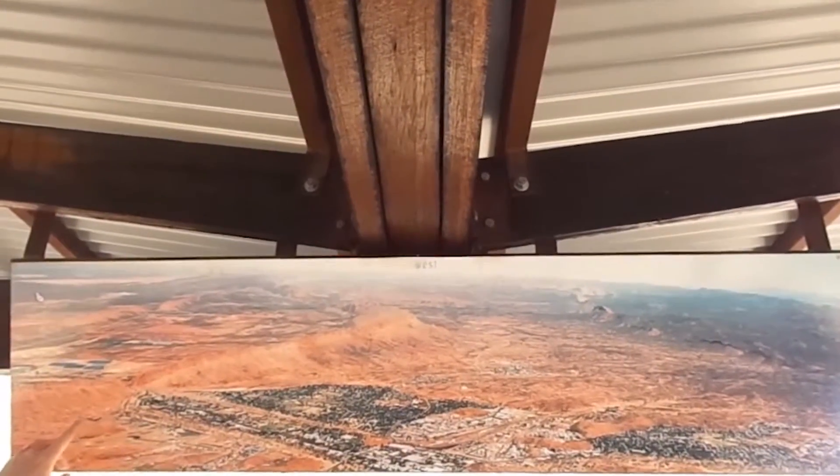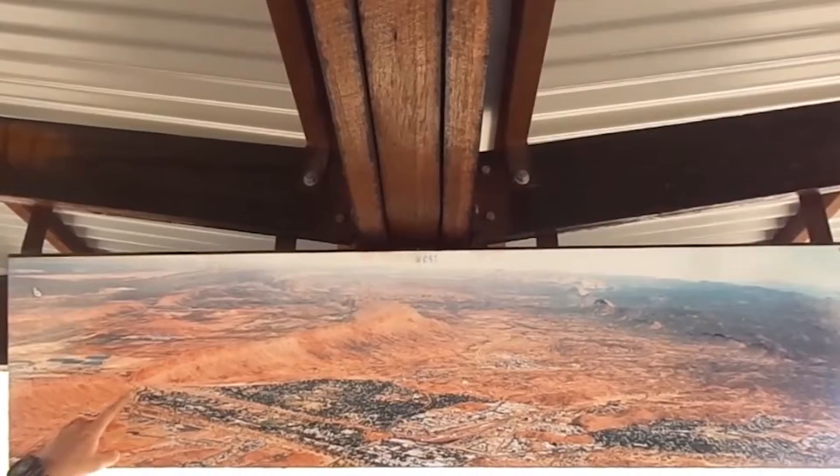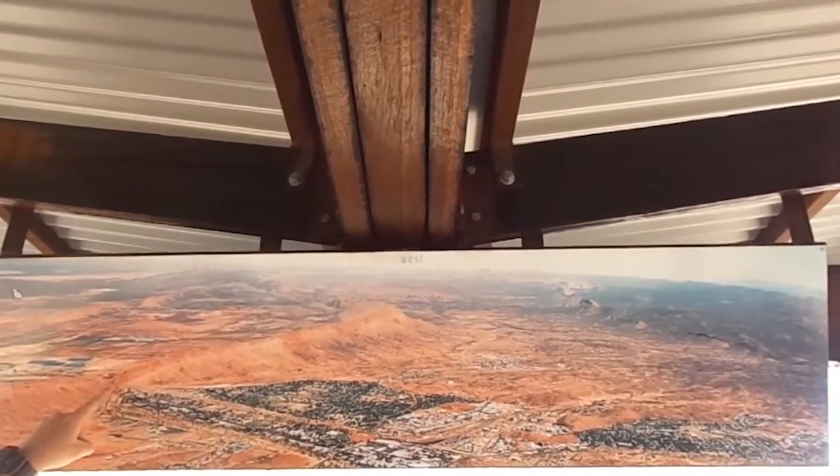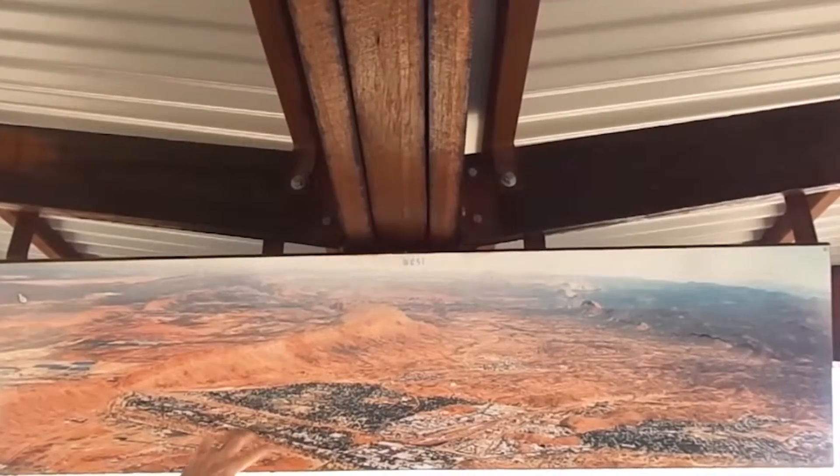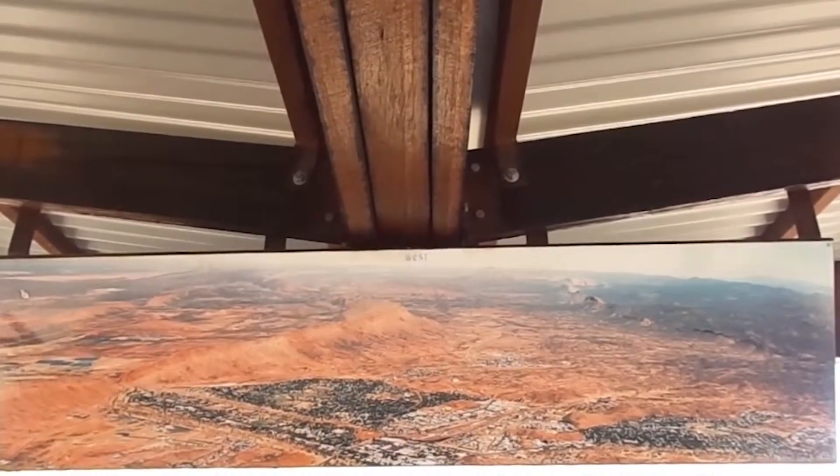We're back at Alice Springs having a look at the geology there, pointing out Heavy Tree Gap — the southern gateway into Alice Springs — and the Todd River that flows out southward.